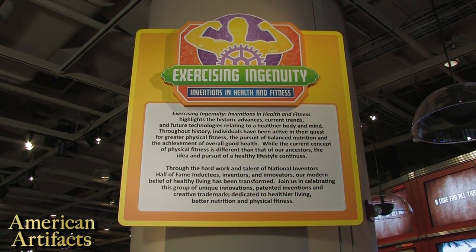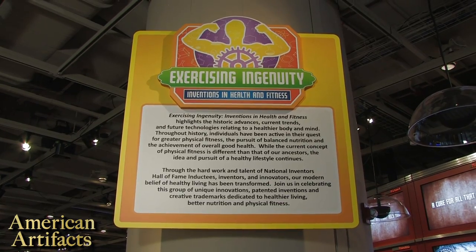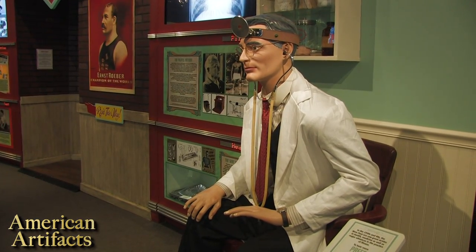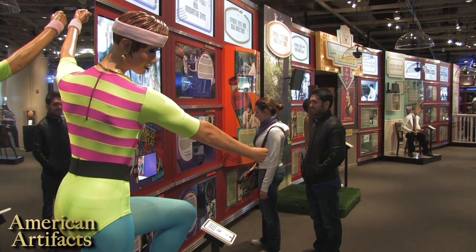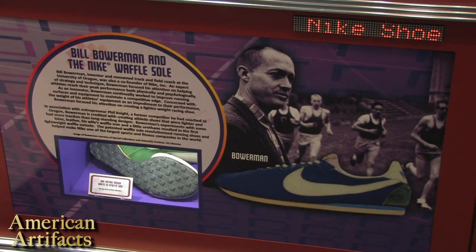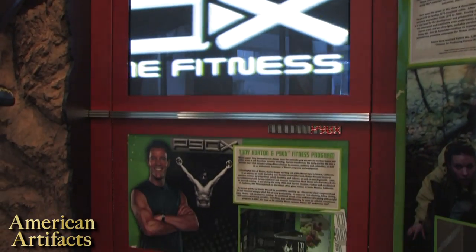Here in the museum, our current exhibition is called Exercising Ingenuity: Inventions in Health and Fitness, and it covers patents, trademarks, historical advances, current trends, future technologies, and the way that we recognize those — aka their trademarks — that you would see in everyday life.